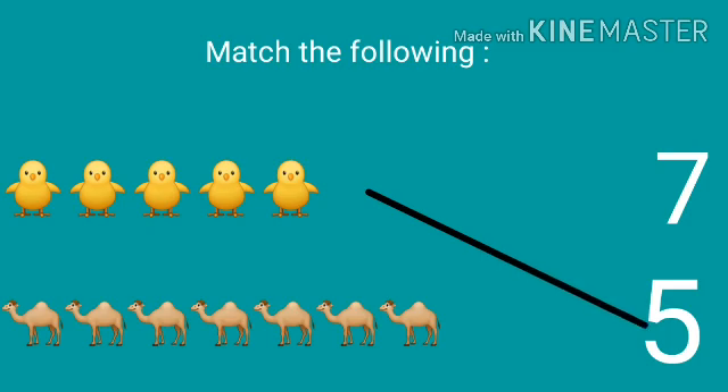Next, we can see the picture of camels. There are seven camels, so match it with number seven. Well done, children!